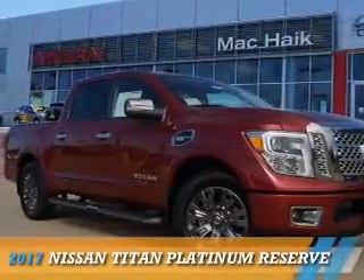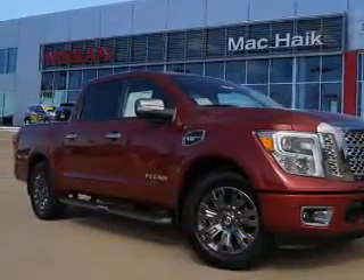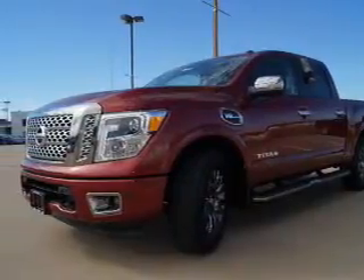Presenting the 2017 Nissan Titan. It's powered by an 8-cylinder engine and an automatic transmission.